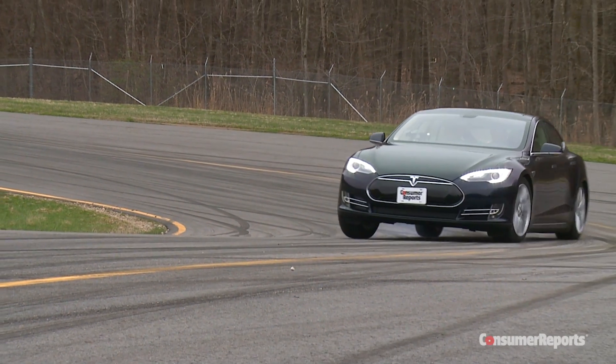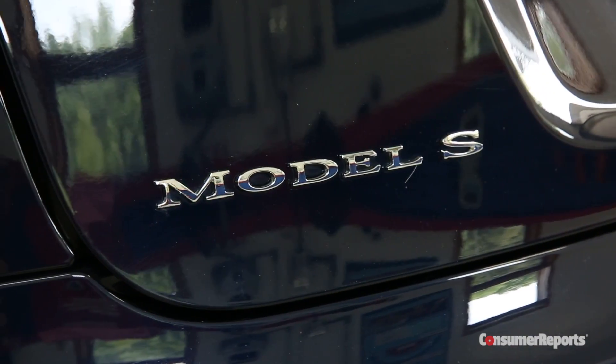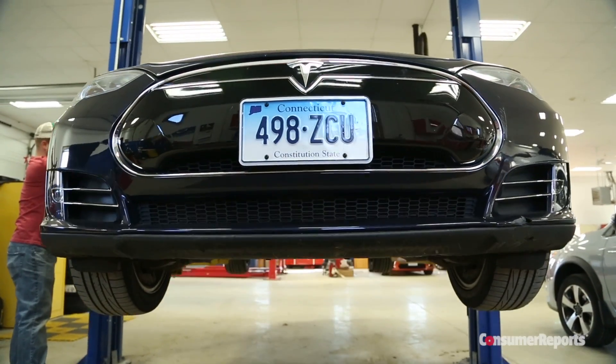The Tesla Model S is Consumer Reports' top-scoring car. But that doesn't mean it's the most reliable car you can buy. Our 2013 Model S had several problems.